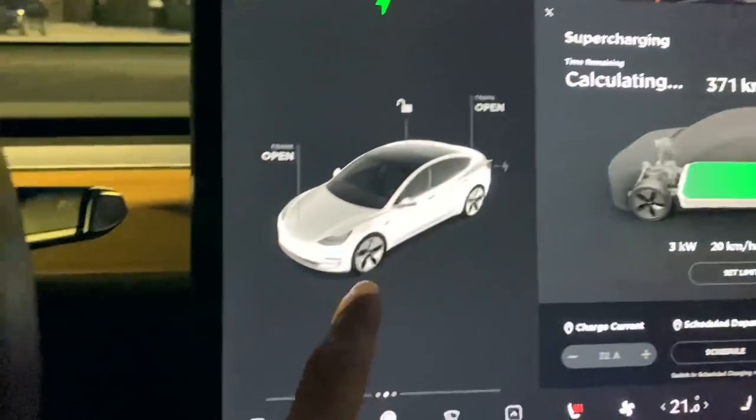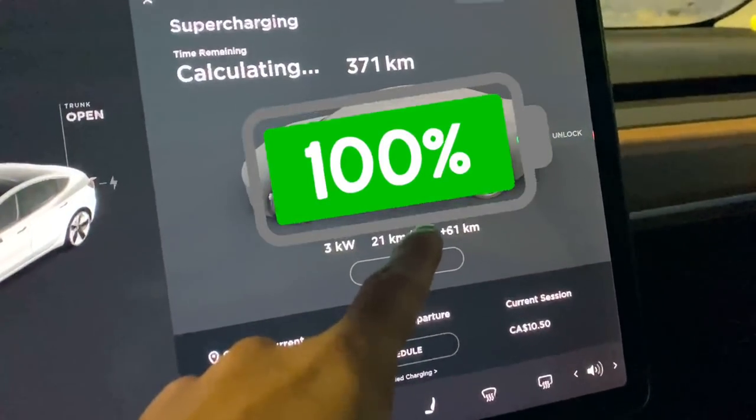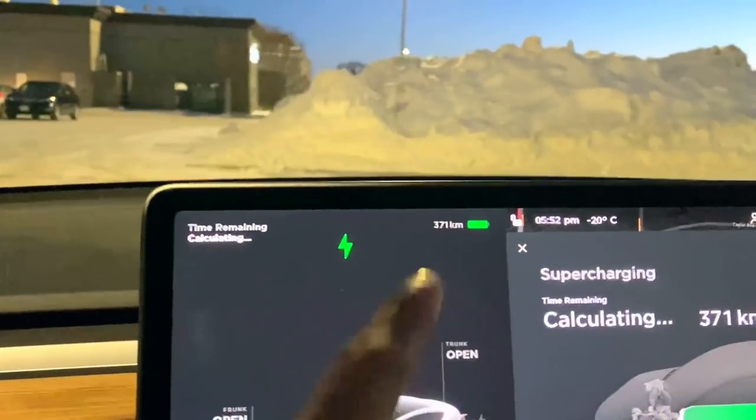In this video, find out how the Tesla performs in the coldest city in Canada. We'll charge the Tesla up to 100% and do a real-life range test.